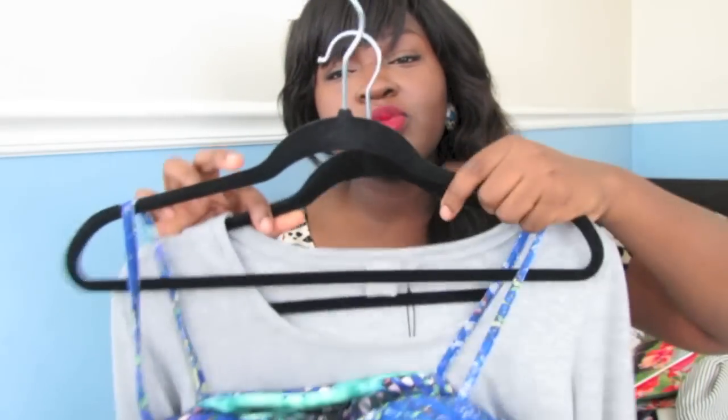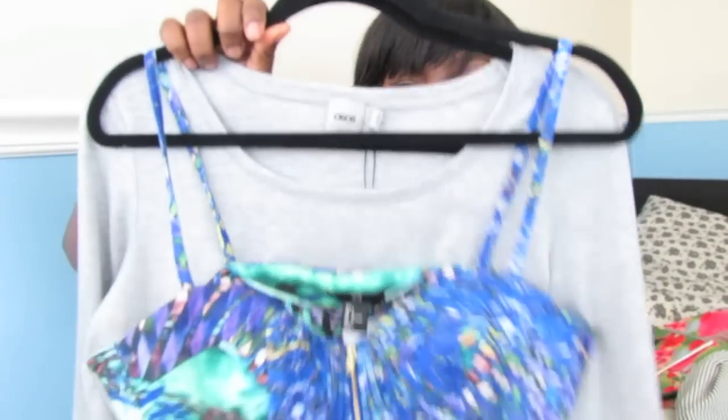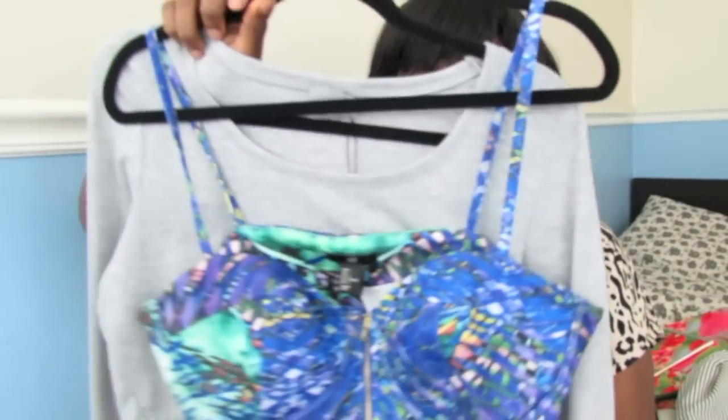You can pair them with midi skirts if you have a flattish stomach, or even a high-waisted peplum skirt or a full skirt. You could actually rock them with dungarees. Now I am still on the fence with the dungaree trend — tell me, you guys, how you feel about dungarees because they're definitely having a moment right now. But crop tops are definitely a summer trend.